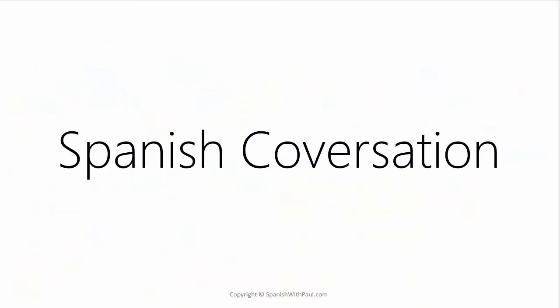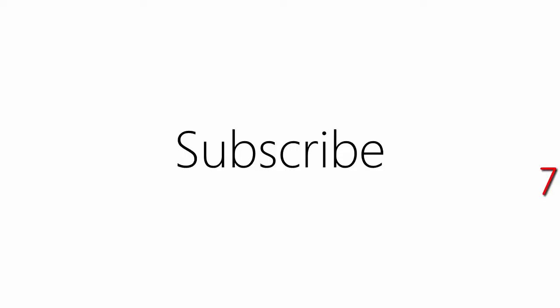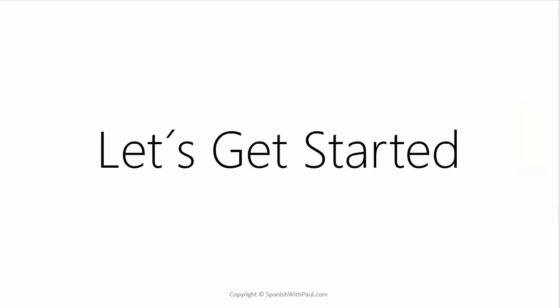If becoming fluent in conversational Spanish is one of your goals for this year, then consider clicking the link above to download my free course books that go along with all of my YouTube lessons. You can also subscribe to my channel to get a brand new Spanish lesson from me every single Monday. So with that out of the way, let's get started.